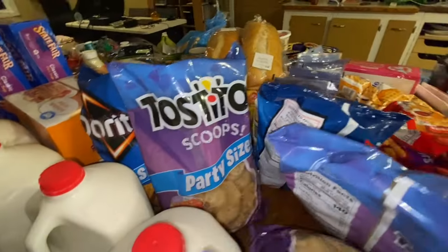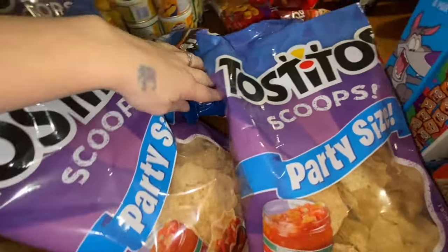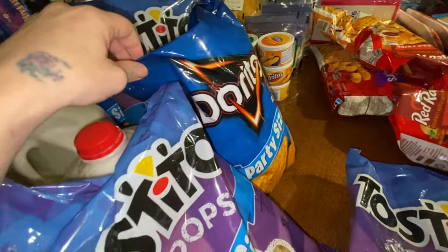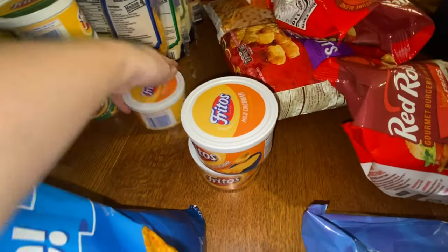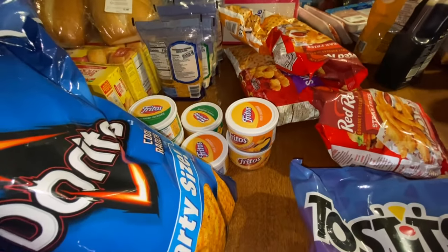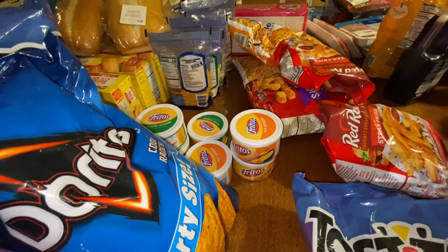I have Doritos and Tostito scoops and regular chips for our salsa. I bought three bags this time because last time we went through a whole bag when we made salsa, so I wanted to make sure we had enough. We usually like the ranch Doritos versus the cheese ones. We also get a lot of the natural mild cheese and the jalapeno kind, since we have a mix in our family of who likes spicy and who doesn't.